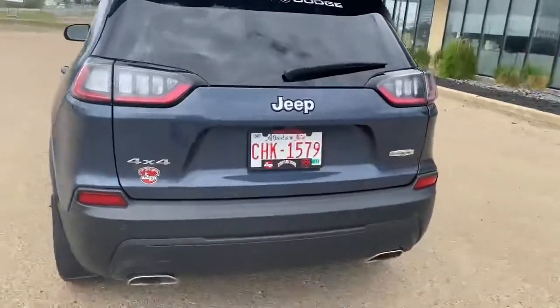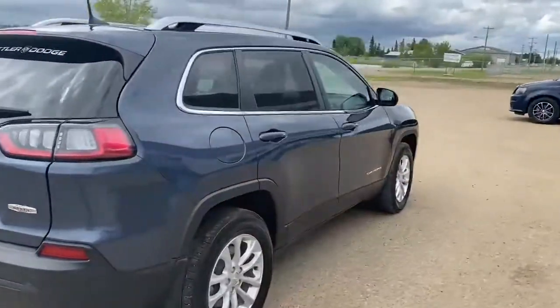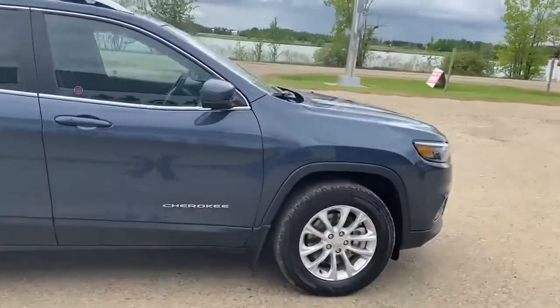Coming around the back, you can see the dual exhaust. It's a North 4x4. It's got mud flaps on it and the tires are good.